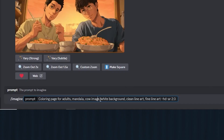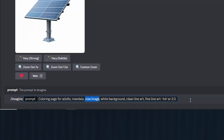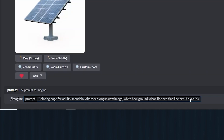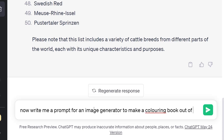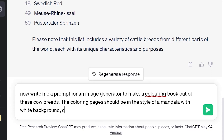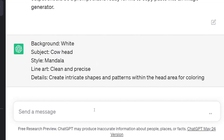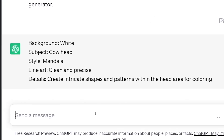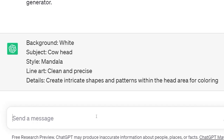Now we can start generating multiple cow breeds. I used the same prompt template but replaced 'cow image' with the breed 'Aberdeen Angus cow image.' It works fine, but we want to optimize everything. Go to ChatGPT and write: 'Now write me a prompt for an image generator to make a coloring book out of these cow breeds.' ChatGPT will give you an output like: background white, subject cow head, style mandala, line art clean and precise, details create — and it goes from there.